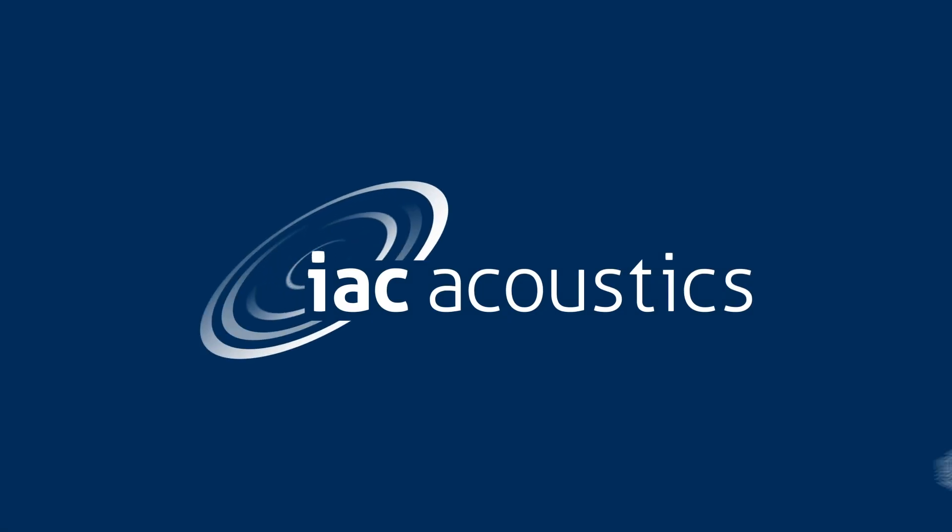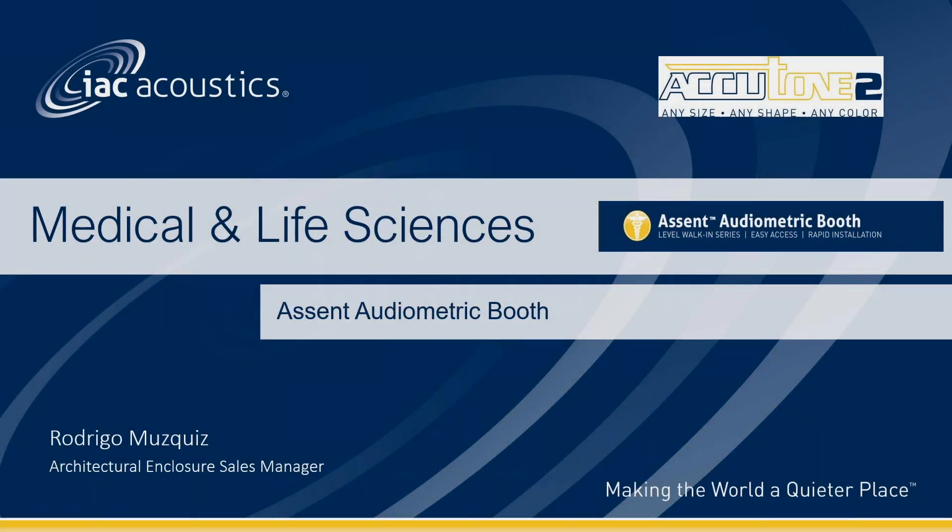Hello everyone, welcome and good afternoon. My name is Rodrigo Muskies, I'm the Architectural Enclosure Sales Manager and I service the medical and life sciences product line for IAC. We're here today to officially launch the Ascent audiometric booth, which is part of the Acutone 2 family. I'll be sharing with you the description of the booth, its features and its benefits.